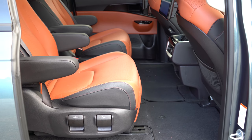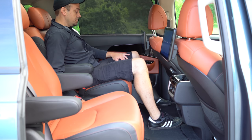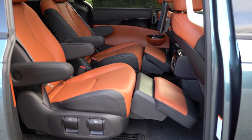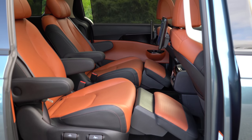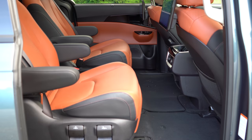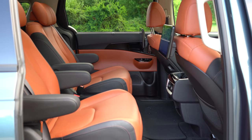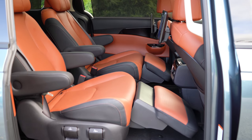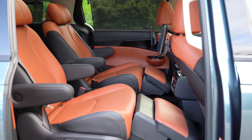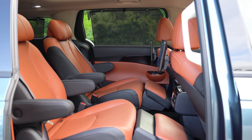The VIP Lounge Seats on the SX Prestige are one of my favorite parts. The second-row seats recline fully with a fold-out footrest — an absolutely amazing feature you usually only see in luxury vehicles like Mercedes-Benz. The headrests are also incredibly comfortable, almost like pillows, even more so than the front-row headrests. Very cool setup for taking a nap or relaxing on a lunch break.